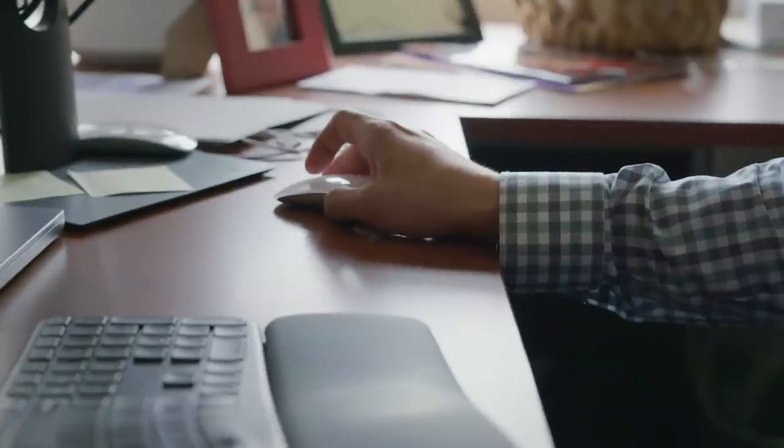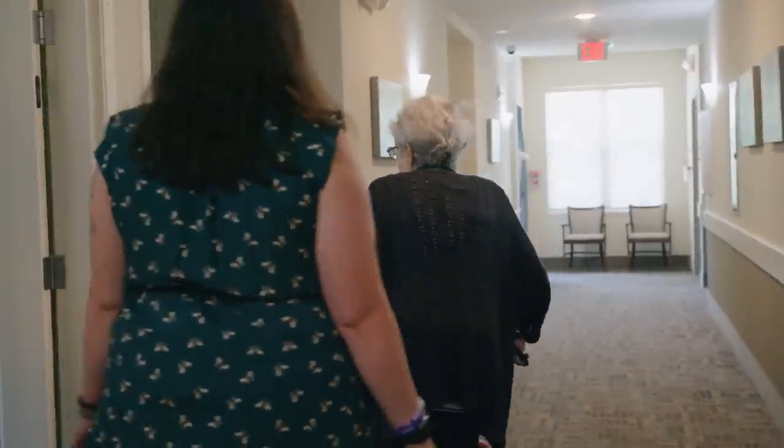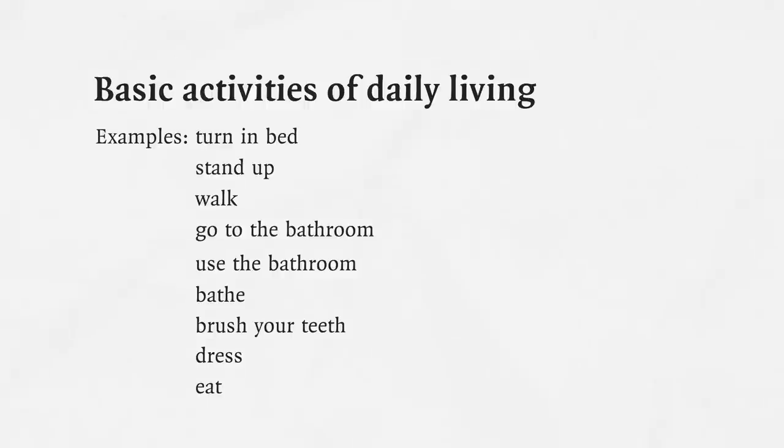As a geriatrician, we focus on instrumental and basic activities of daily living. Basic activities of daily living are affected much later: you have to turn in bed, stand up, walk, go to the bathroom, use the bathroom, bathe, brush your teeth, dress, and eat.